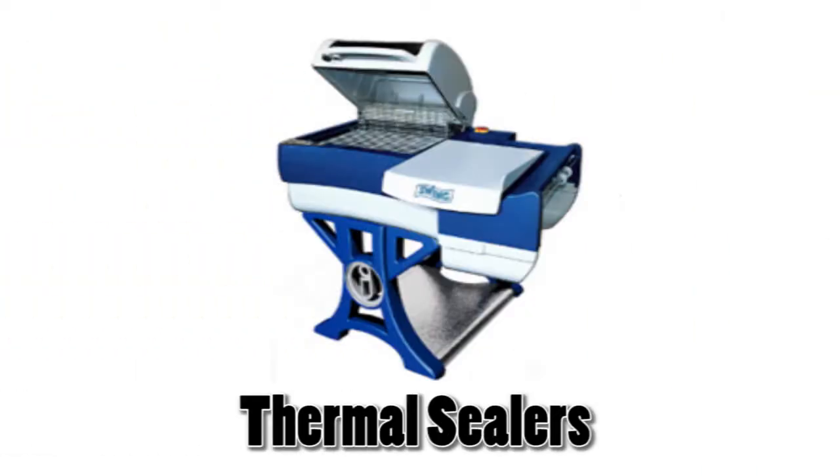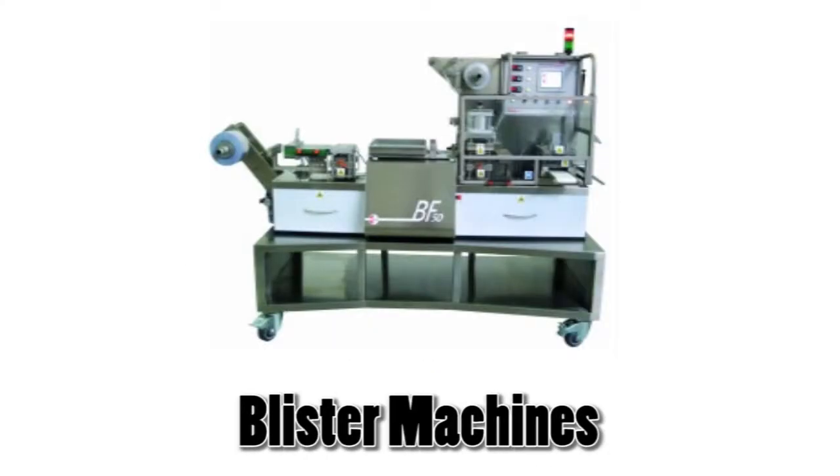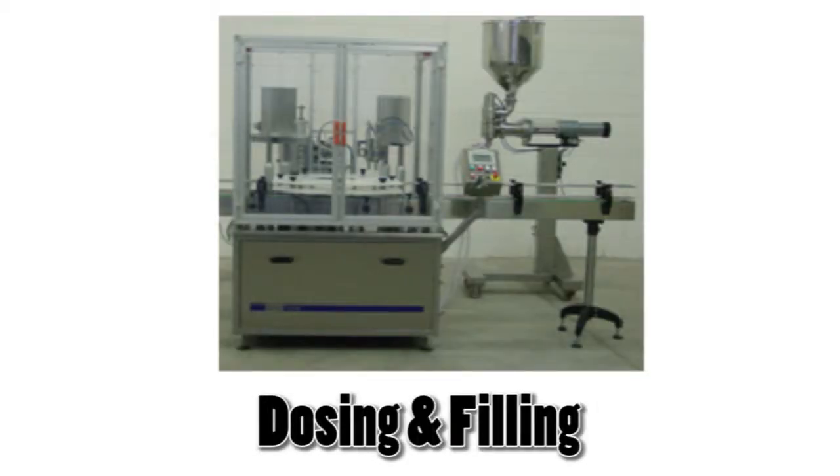From labeling systems to coders, thermal sealers to stretch wrappers, carton and tray formers, blister machines and solutions for dosing and filling.